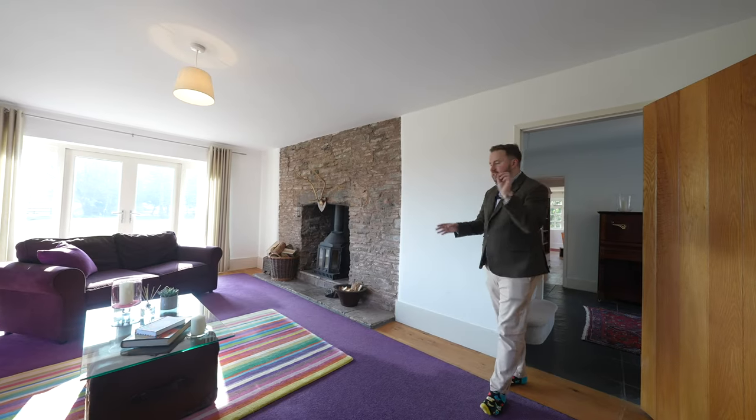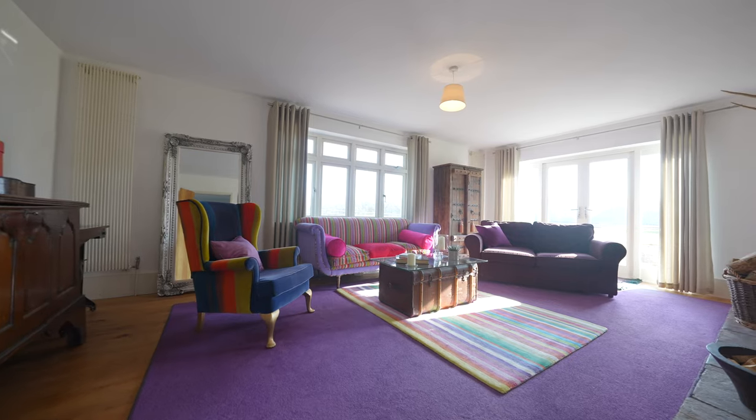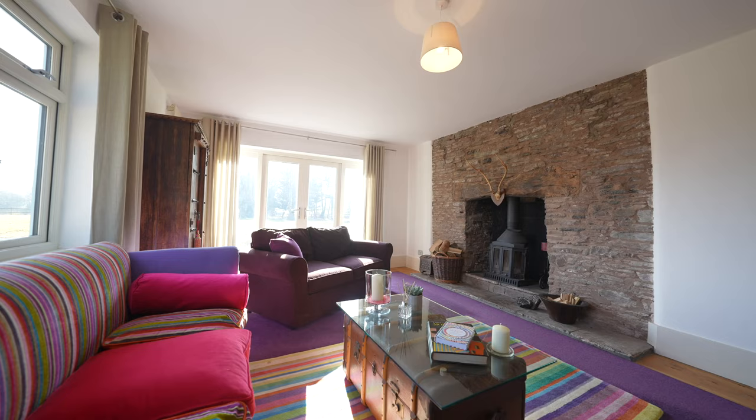Coming across the hall you then have this cosy yet spacious sitting room with a beautiful Ingle Nook fireplace, as well as a dual aspect and patio doors leading back out to the southerly front aspect.